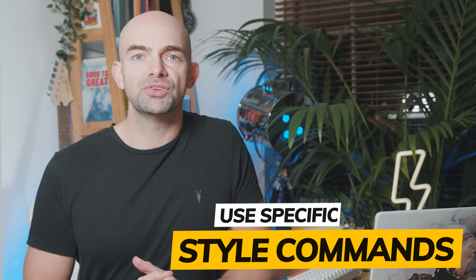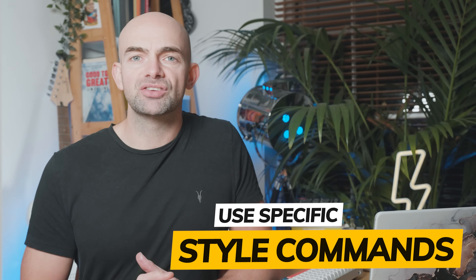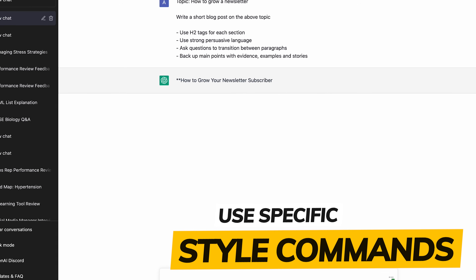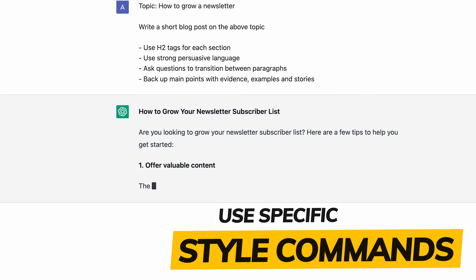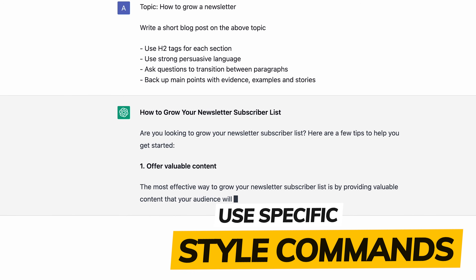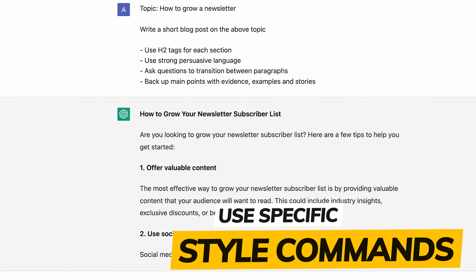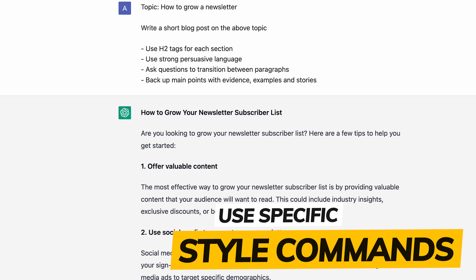The more specific your instructions are, the better ChatGPT will write. If you add in best practice guidelines for writing the type of content you want, you'll get the best responses possible. For example, if your topic is 'how to grow a newsletter,' you can write in very specific bullet-pointed instructions such as using H2 headings, specific persuasive language, adding in questions, and sticking to good practice guidelines that will engage people in any blog or essay you're writing.